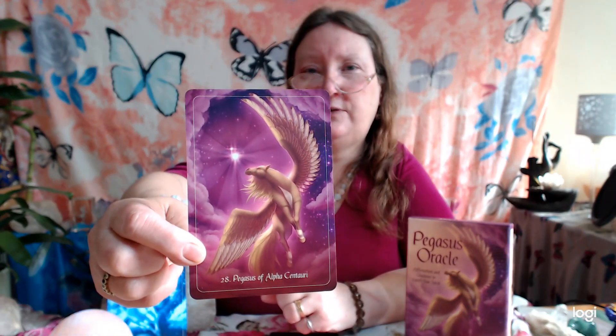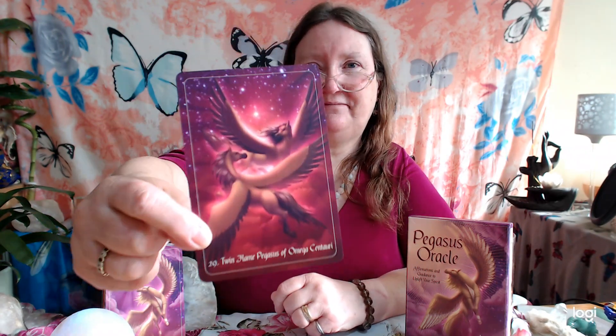Pegasus of Polaris — you're picking up now that they are quite astrological as well as colours and vibrations of your chakras. Pegasus of Vega — that's mentioned quite a lot in the book; Elena Fairchild is interested in Vega a lot. Pegasus of Alpha Centauri — you get that nice little light shining of those faraway stars. Everyone will like this — Twin Flame Pegasus of Omega Centauri. And the last one: Pegasus of Spica. Some lovely cards — the quality from Blue Angel is always not to be missed.